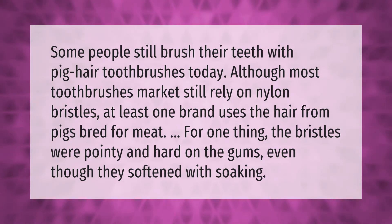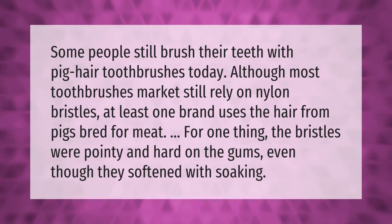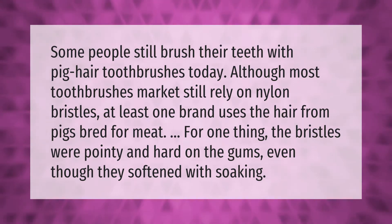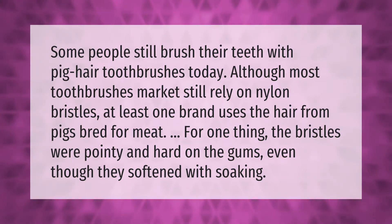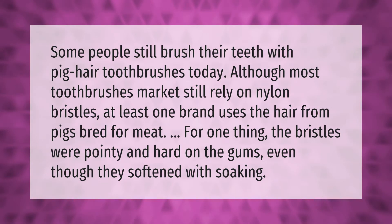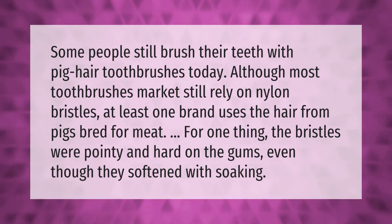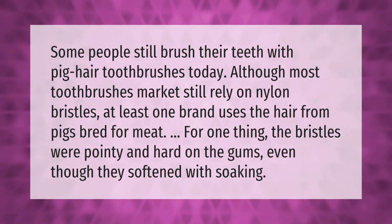Some people still brush their teeth with pig hair toothbrushes today, although most toothbrush markets still rely on nylon bristles. At least one brand uses the hair from pigs bred for meat. The bristles were pointy and hard on the gums, even though they softened with soaking.